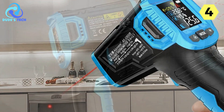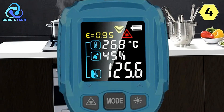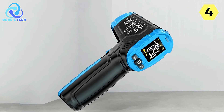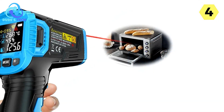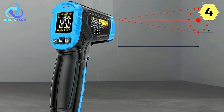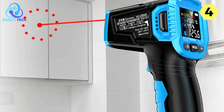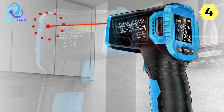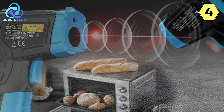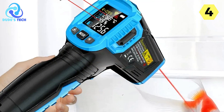This level of accuracy is a significant advantage when working with different material surfaces. The built-in high and low-temperature alarm function provides an extra layer of safety, alerting you when temperatures exceed or fall below predefined thresholds. The LCD screen with HD backlight ensures you can read measurements even in low-light conditions or complete darkness. Additionally, this thermometer measures not only surface temperature but also ambient temperature and humidity. Importantly, it is explicitly not intended for use on humans — designed solely for inanimate objects.